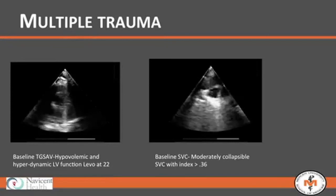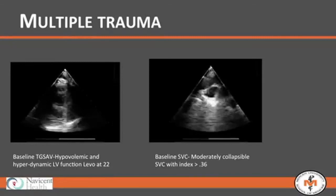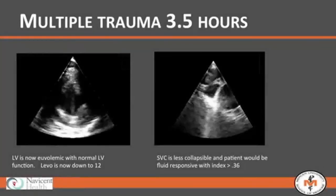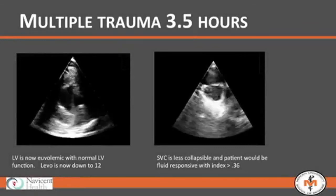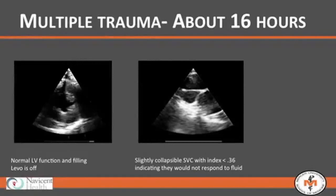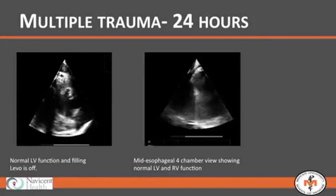We checked with our probe. In the transgastric view on 22 mcg of levophed, he looked like he had hyperdynamic wall motion that needed volume. The vena cava was very collapsible, implying he would respond to volume. We gave him volume and weaned his pressors. At 3.5 hours, now on 12 mcg levophed, his SVC was less collapsible with more structure. At 16 hours, pressors were off, he had very smooth left ventricular wall function, and his vena cava was very satisfactory in size, implying it would not necessarily be responsive to further volume therapy.